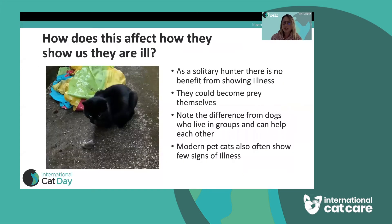Why is this important and how does it affect how they show us when they're unwell? Well, if you think about being a solitary hunter — living alone with a wide territory, hunting for your prey — there's no benefit to you showing illness. No one's going to help you. You don't live with others who can protect you.